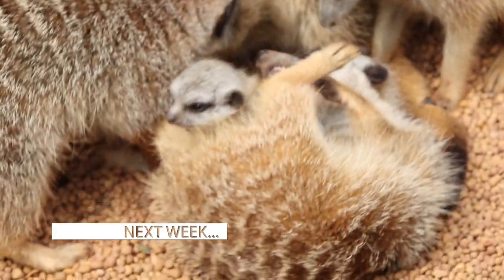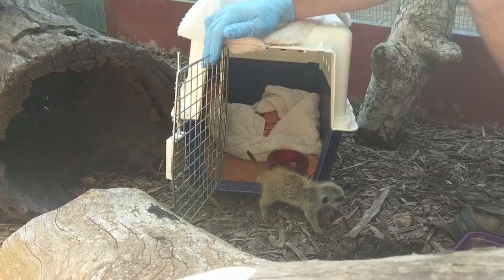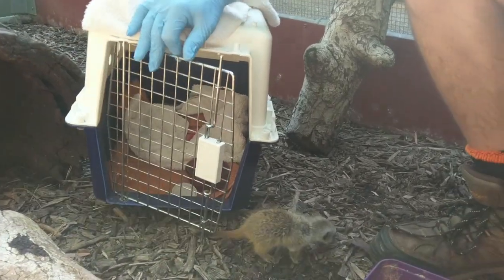Next week on Zooborns Australia, a meerkat kit makes international news. A baby meerkat believed to have been stolen from the Perth Zoo has been recovered by police, sending shockwaves through the pack and the zoo.